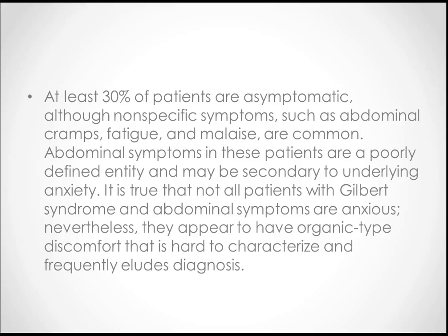If they do have symptoms, then they present with symptoms of jaundice. Please read about that on your own.